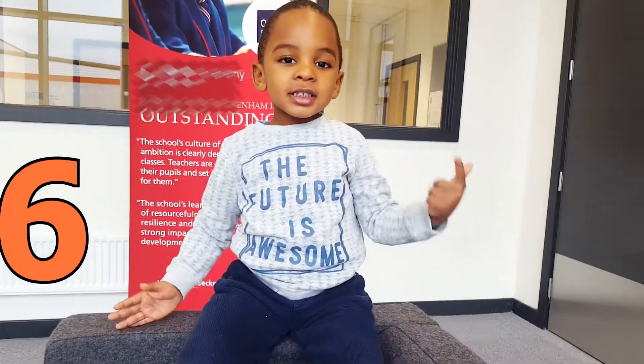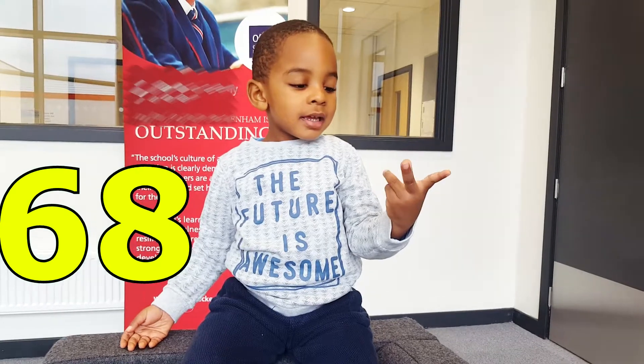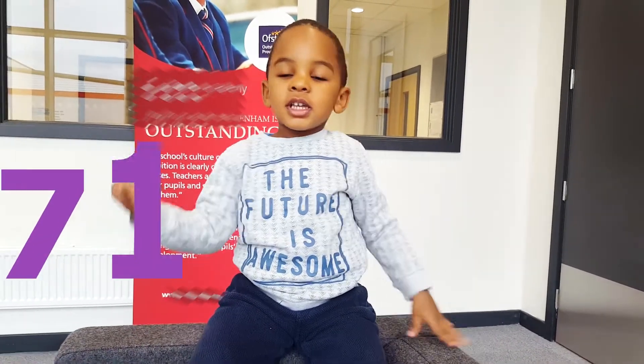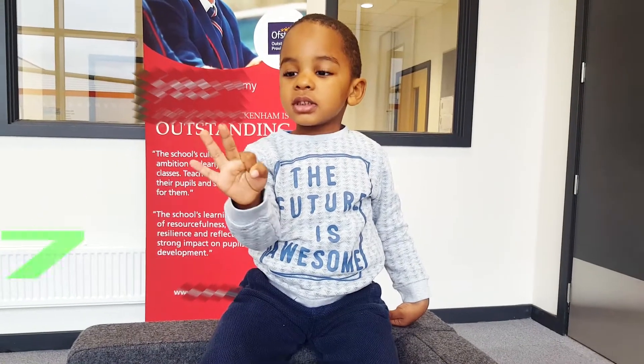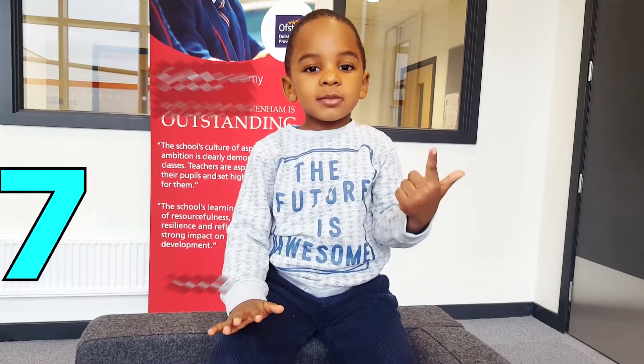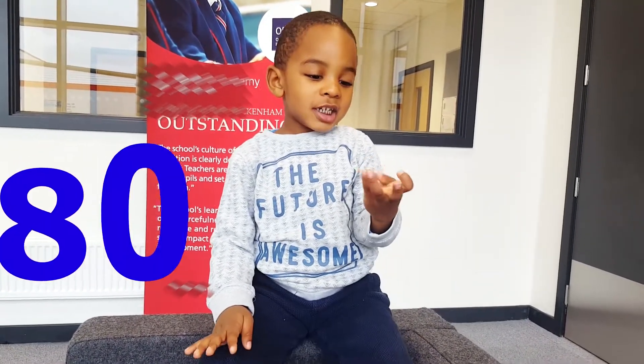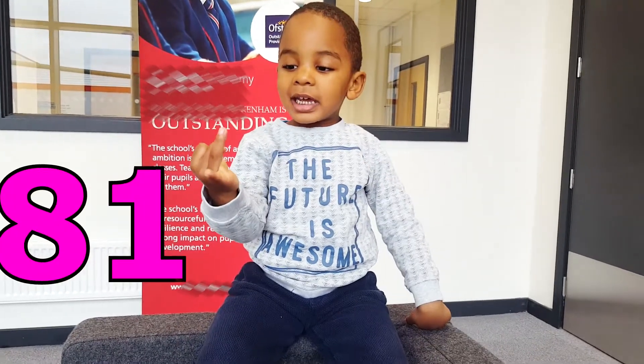66, 67, 68, 69, 70, 71, 72, 73, 74, 75, 76, 77, 78, 79, 80, 81, 82.